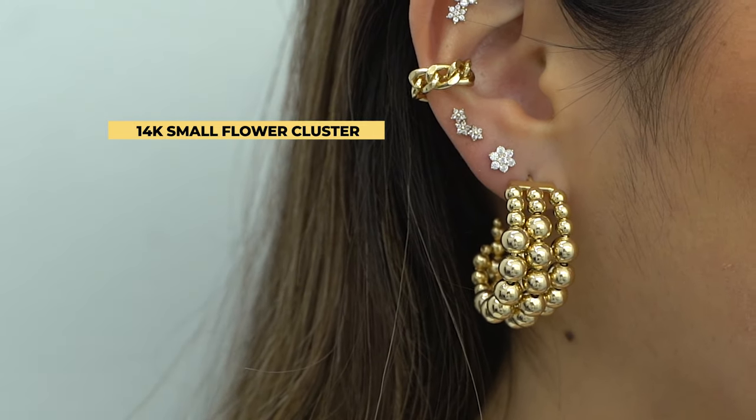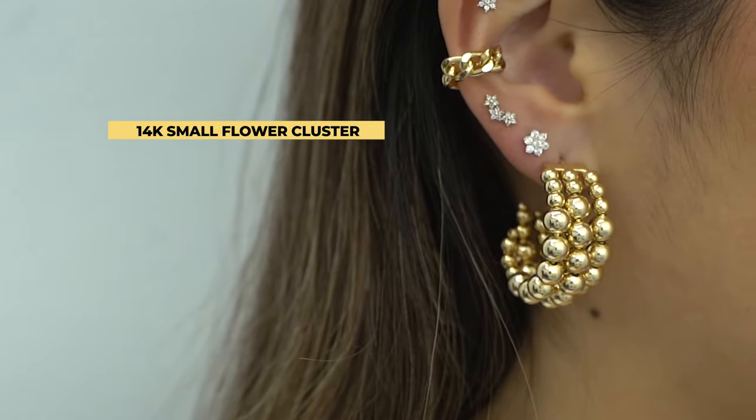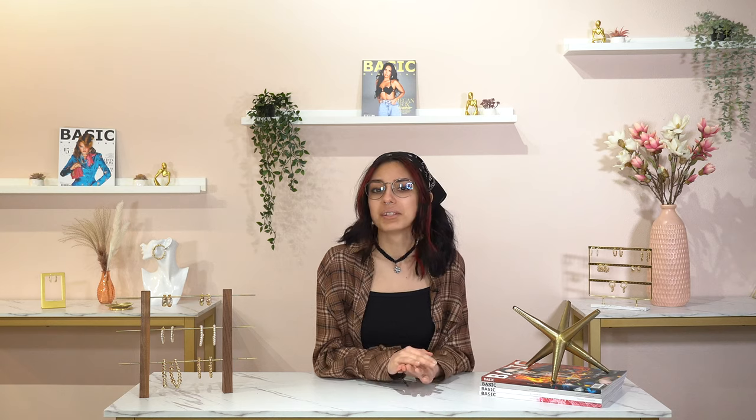In our thirds we added a small flower cluster to fill up the area and add some dimension. Both of the pieces mentioned are flat backs, so they're comfortable for everyday wear, not just for those date nights. You can sleep on them — they are perfect.